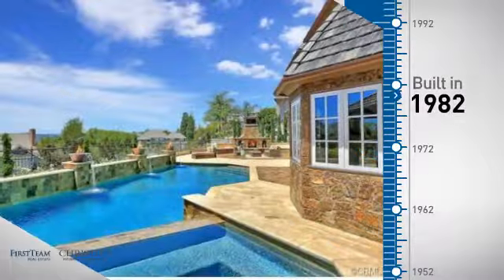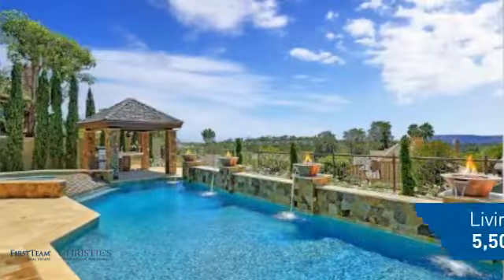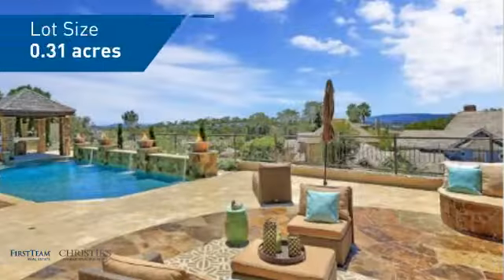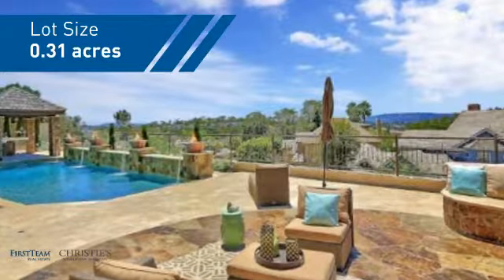This property was built in 1982 and features over 5,400 square feet of space, giving you a spacious layout to play host or kick back and relax after a long day.